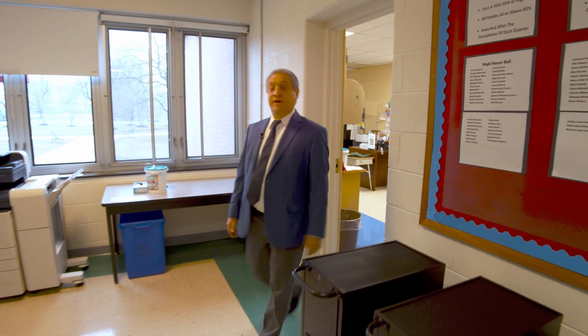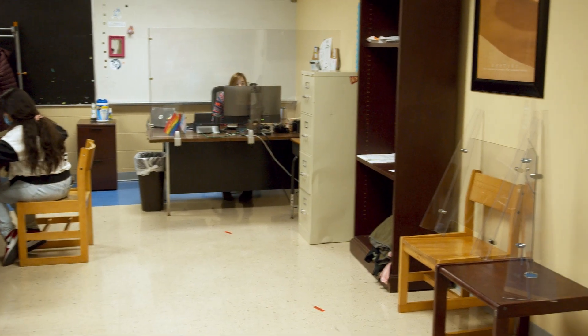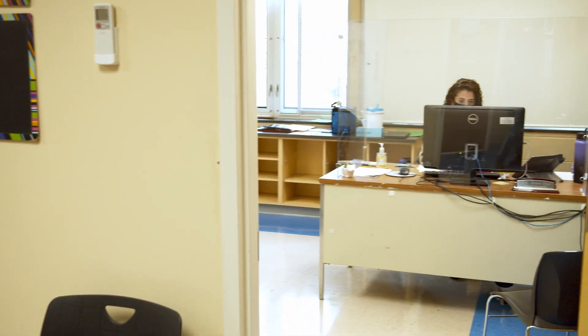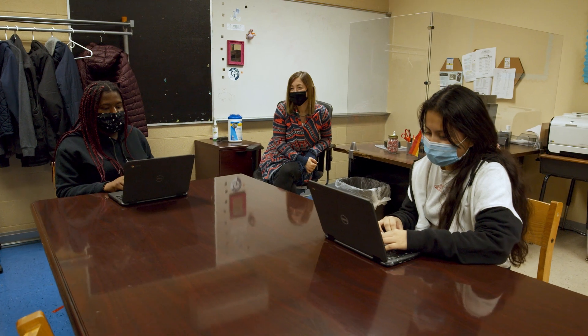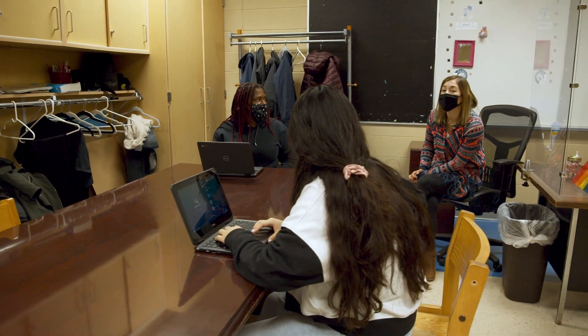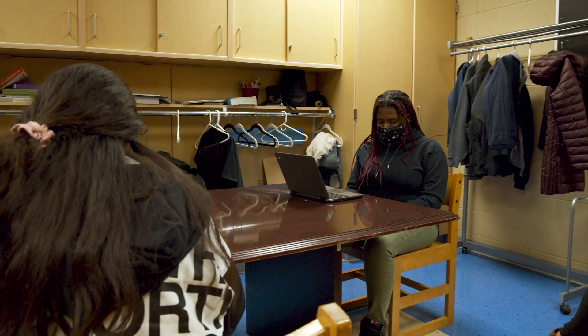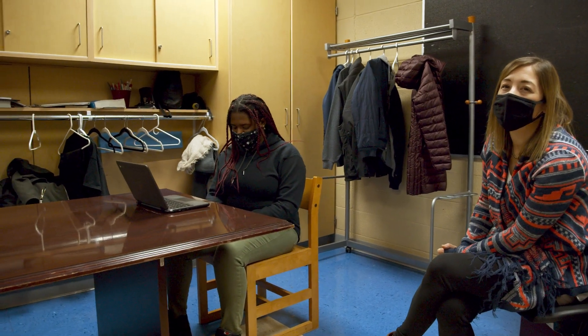Here at Hudson Valley P-TECH we have two school counselors to help guide our students. Here in our guidance suite, our two school counselors have two separate offices. In addition to the traditional roles that counselors play — school counseling, scheduling, college advisement, and academic support — our counselors also play very unique roles. They work with students on developing workplace learning skills and professional skills, and they facilitate their involvement with the numerous business partners that we have here at P-TECH.